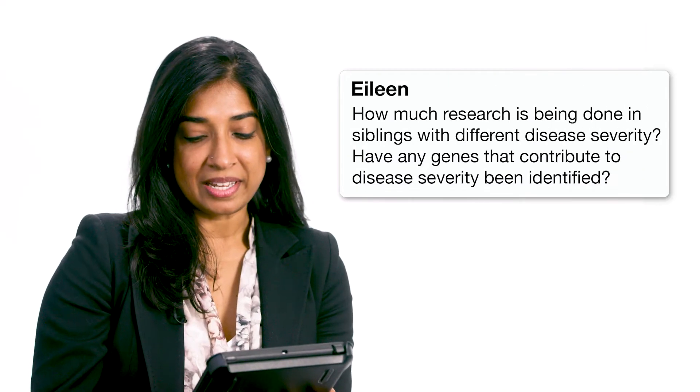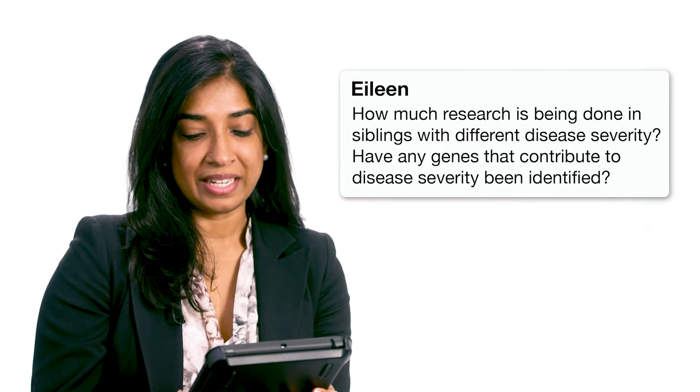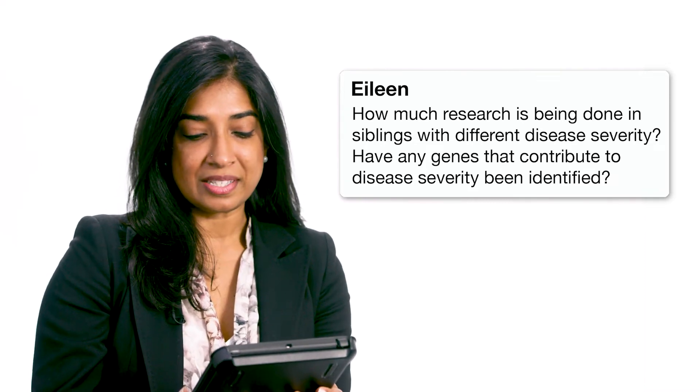We have a question from Eileen. How much research has been done in siblings with different disease severity? Have any genes that contribute to disease severity been identified?